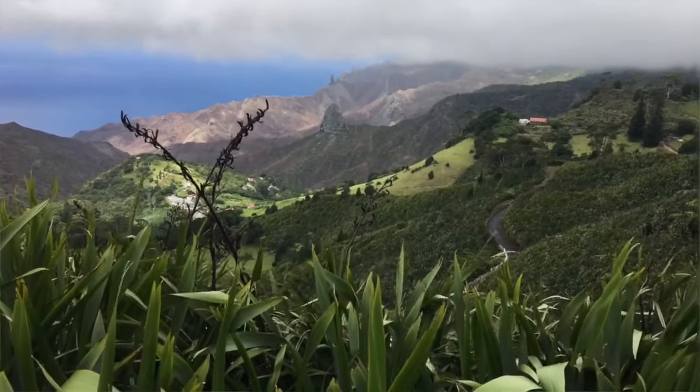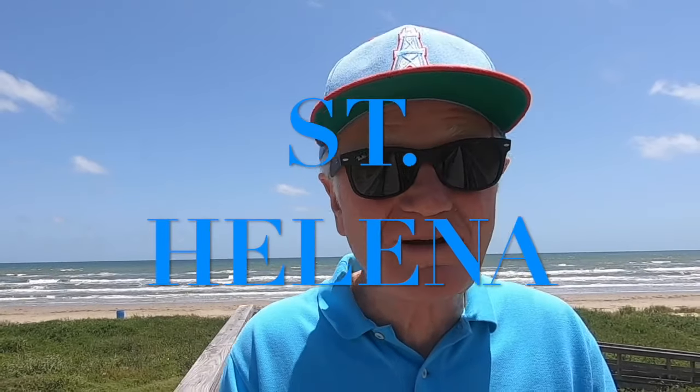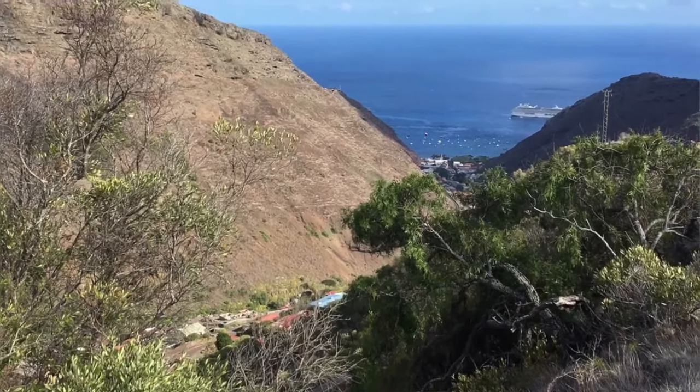I'm in the middle of the Atlantic Ocean today on the island of St. Helena. St. Helena would ordinarily qualify as a hidden gem. It is a hidden gem — it's 1,200 miles from the nearest landmass, 1,200 miles from the west coast of Africa.